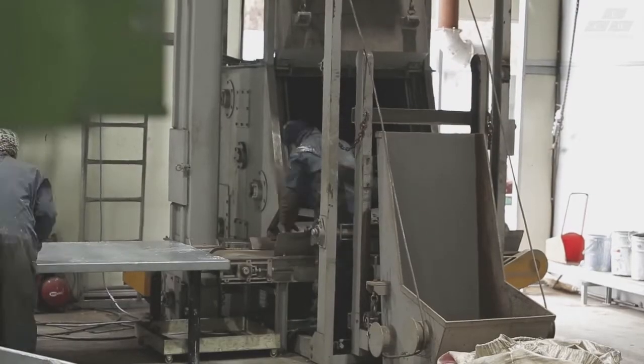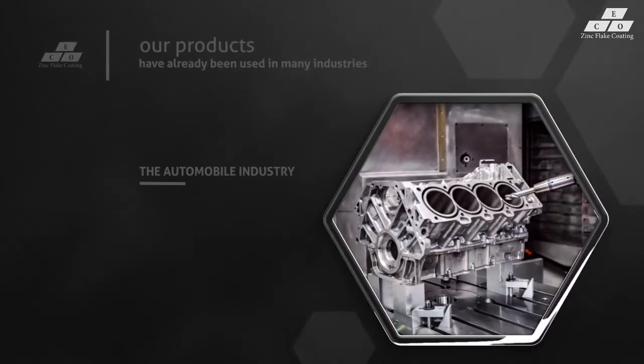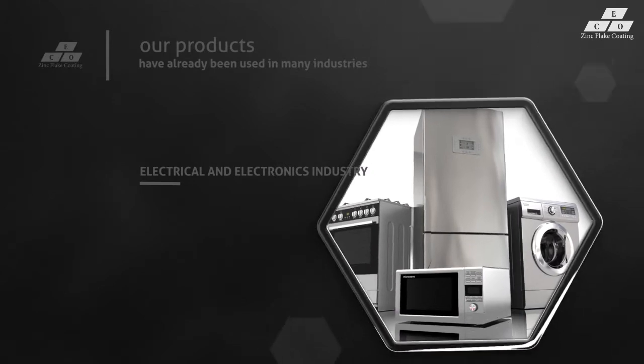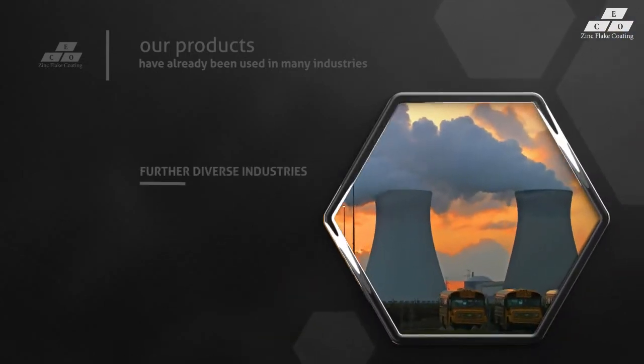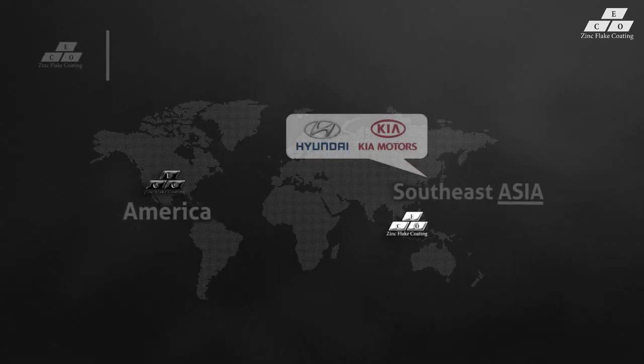Based on these features, our products have already been used in many industries — from the automotive industry, electrical and electronics industry, construction, civil engineering, leisure products, and heavy industry, to further diverse industries. They are applied for domestic representative automobile companies such as Hyundai Motors and Kia Motors, and furthermore exported to Southeast Asia and America.